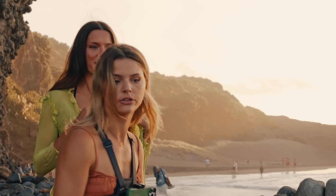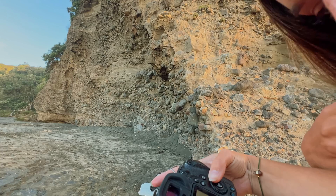Oh my god, such a good shot — the background is perfect! I think this is the most beautiful spot I've ever filmed. Hey, welcome to another video!